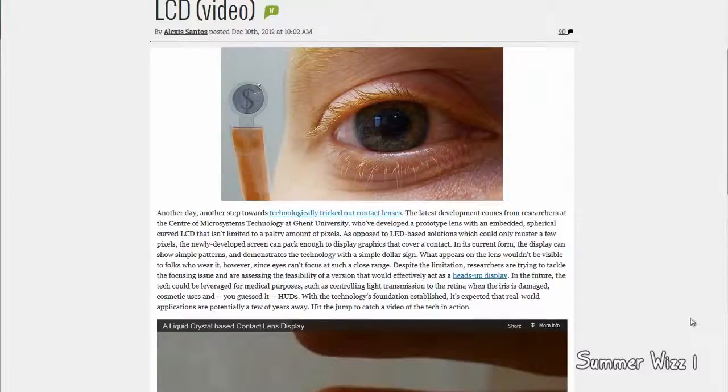Hey guys, so it looks like researchers at the Center of Microsystem Technology at Ghent University have created a prototype lens built into a contact lens. Basically it's an LCD screen that you can see in your eyes. This is great and everything, except currently your eyes cannot see at such close range, so unfortunately they're going to have to deal with that.